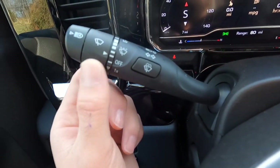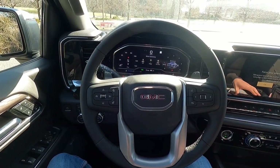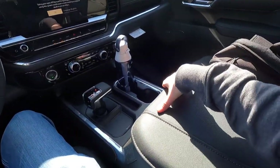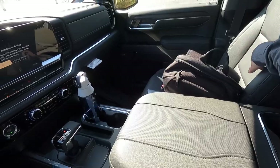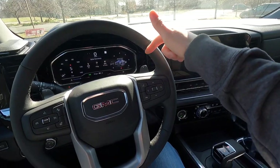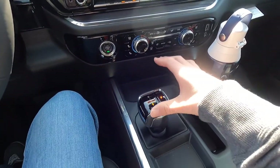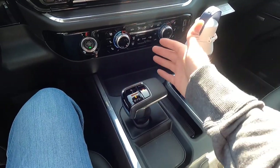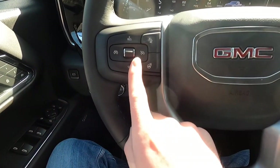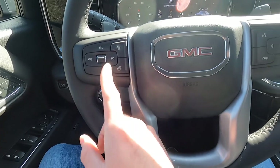This SLT has the front bucket seats and center console configuration. With the center console and front bucket seats you also get the precision shift, which gives you paddle shifters mounted behind the steering wheel as well as a gear shifter on the center console. On the left side of the steering wheel you have your cruise control settings — this particular one does not have adaptive cruise control.